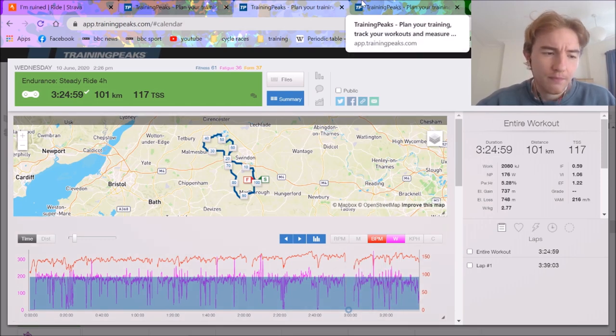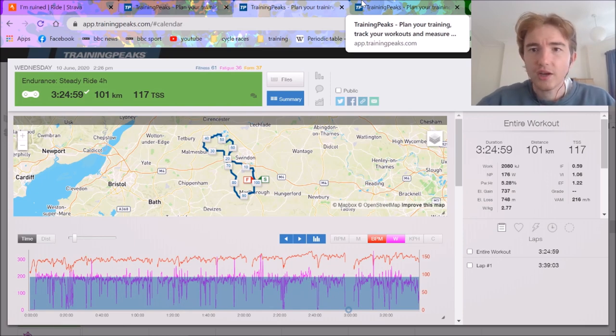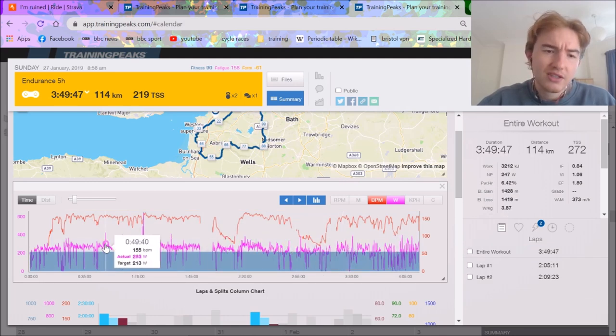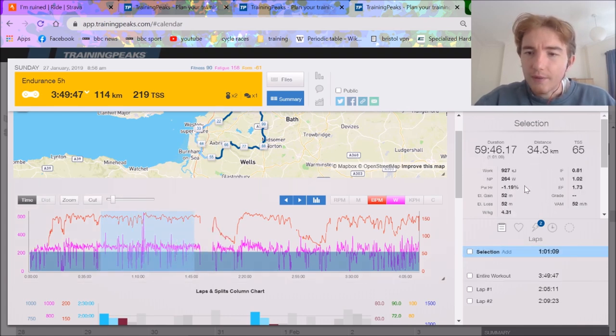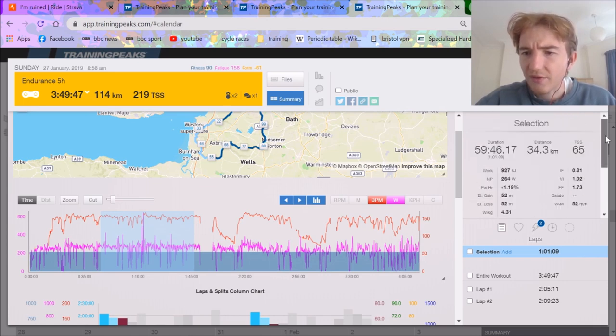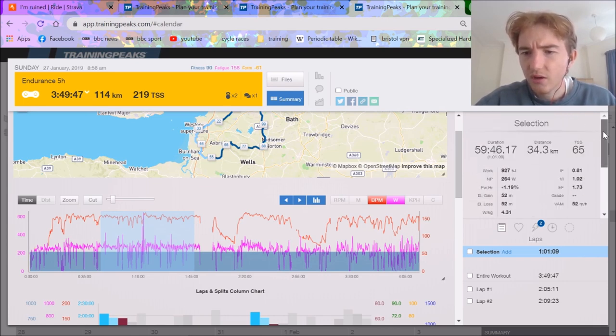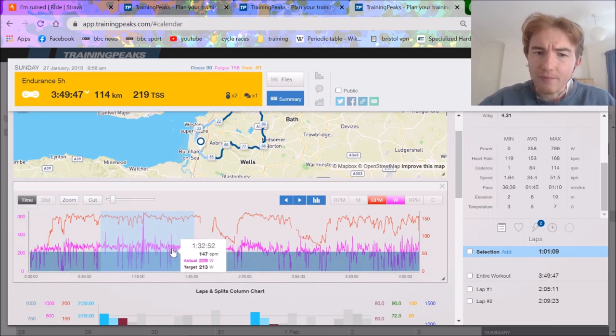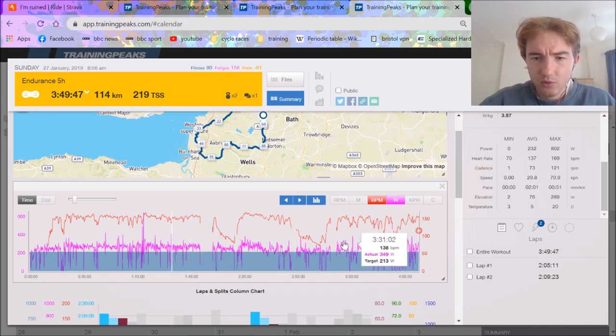We'll set aside duration now, because most people don't have unlimited time to train. Most people have three hours to train, so the next thing to consider is intensity. Looking at a ride from the 27th of January 2019 when I was very strong — my FTP was probably about 330 at that point. Average heart rate data isn't ideal here, but you can still see the trends. Average power was 258 at heart rate 153.